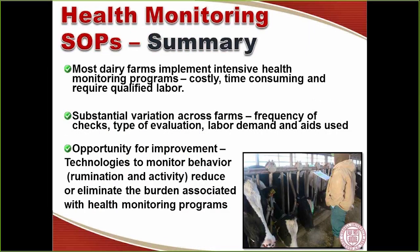In summary, most dairy farms implement intensive health monitoring programs that are costly, time-consuming, and require qualified labor. There is substantial variation across farms in New York and California regarding frequency of checks, type of evaluation, and labor demand. Importantly, there is a significant opportunity for improvement given that new technologies are now available in the market to monitor behavior — like rumination, activity, and temperature — which could either reduce or eliminate the burden associated with intensive health monitoring programs.